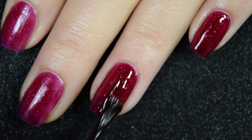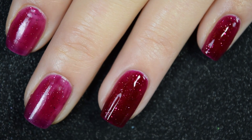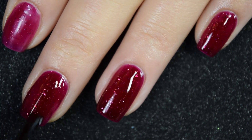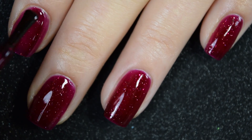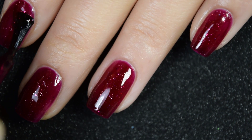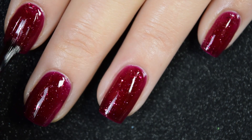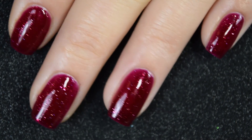A third coat would deepen the color a little bit more, so if that's your style you could do a third coat. These all dry down to a pretty matte finish, so if you don't like that you will want a nice glossy top coat to finish them off. So there's two coats.